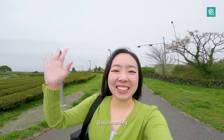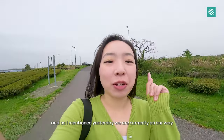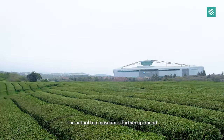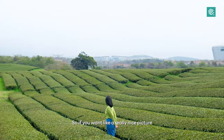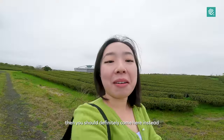Good morning! It's day 5 and our last food day here in Jeju. As I mentioned yesterday, we are currently on our way to the Ocelok Tea Museum. The actual tea museum is further up ahead, maybe about another 5 minutes drive, and our driver very kindly stopped us at one of their gigantic tea fields. So if you want a really nice picture — just you and nature — then you should definitely come here.